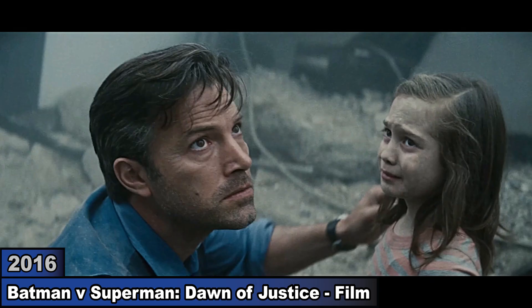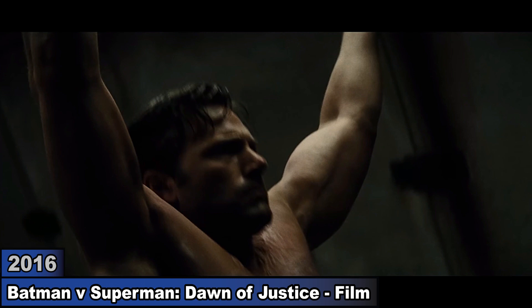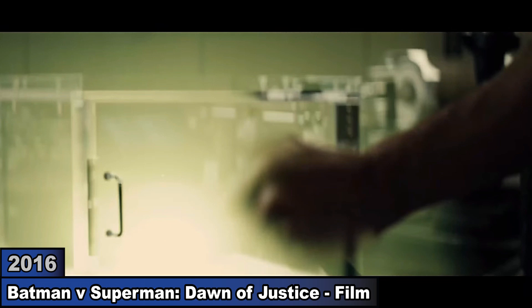In Batman vs Superman, Bruce begins to see Superman as a threat after his fight with Zod. To prepare for battle, Bruce trains intensely and builds kryptonite weapons. Using his armored exoskeleton, he engages Superman, shoots kryptonite gas at him, and then we see his armor in action.